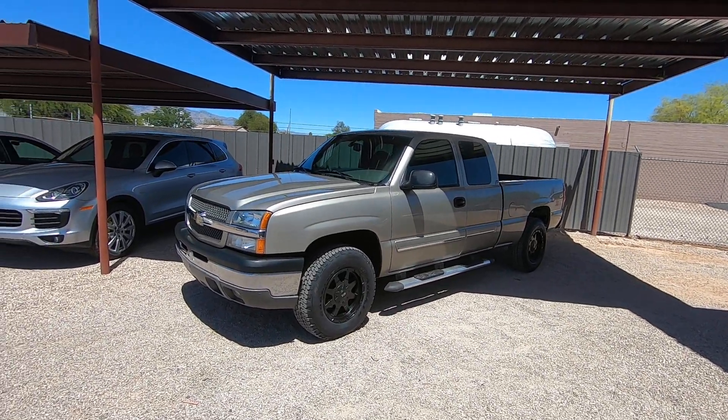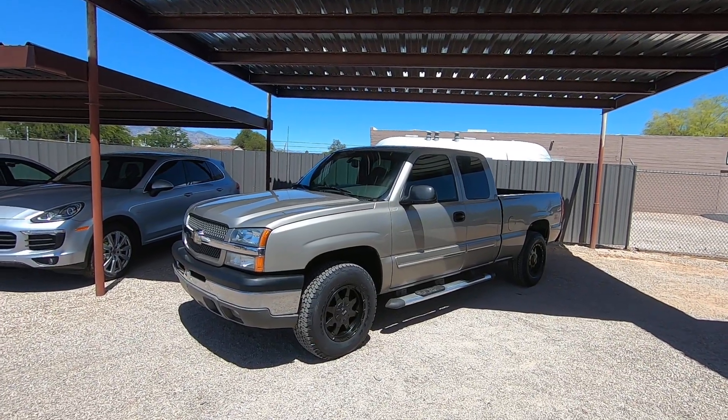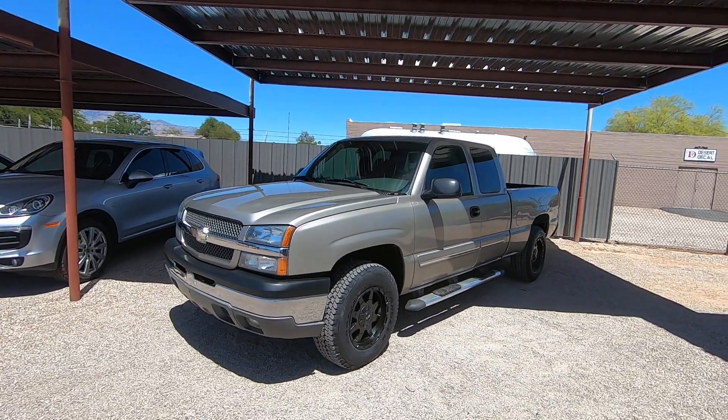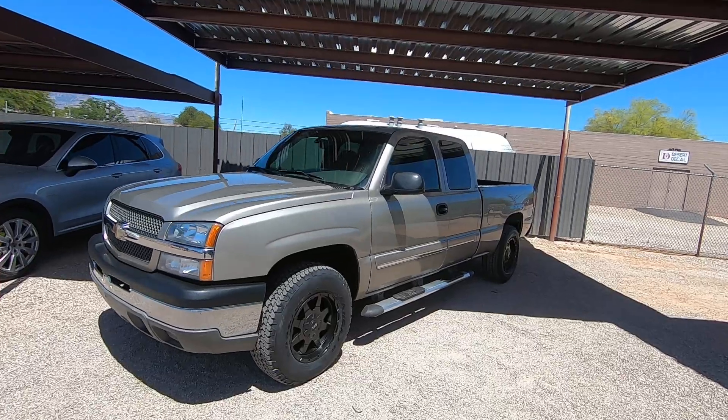I'm going to walk around this truck. We get a lot of people who ask us for trucks under $10,000. It's not as easy as you think, especially a nice truck. This is a pretty nice truck. It's not perfect — it's got a few little cosmetic things that I'll point at.